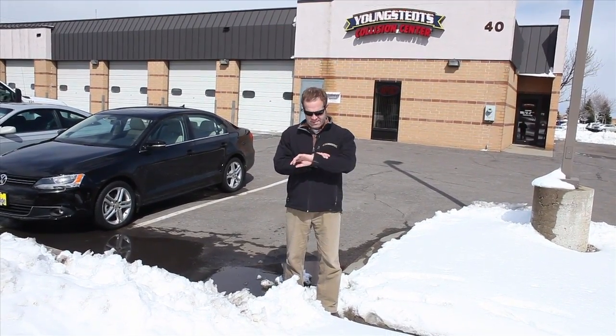Hi there, welcome back to another week of Projects in Progress at Youngstead's Collision Center. We thought we'd kick this week's video off outside because we don't even believe our own eyes. We got about 12 inches of snow last night and it's April 19th today. But we figured nothing else would put us in the mood for spring and summer like catching up on this Corvette project — and it's just about done. Come inside with us and we'll show you what we've been up to for the last month. It's coming along great.